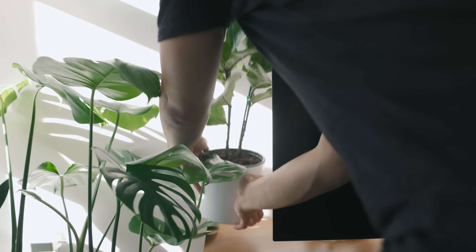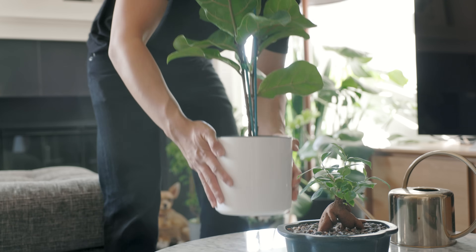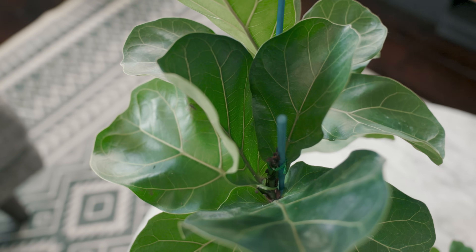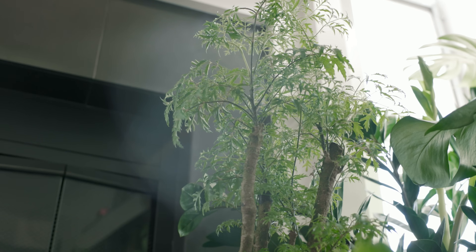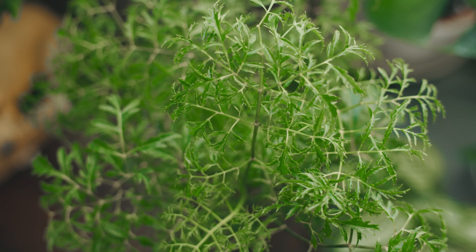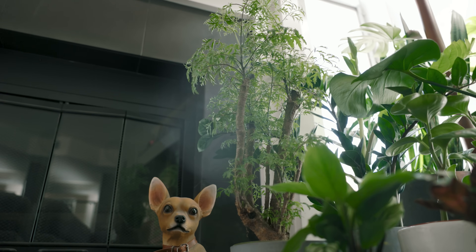Tucked away behind the TV is a small fiddle leaf fig. I'd like to display this plant somewhere better, but I haven't found a good spot for it yet. Opposite of that is an Aurelia Ming. I bought this because it looks like a miniature tree that you might find in a tropical forest.